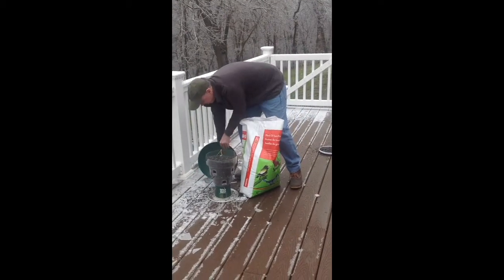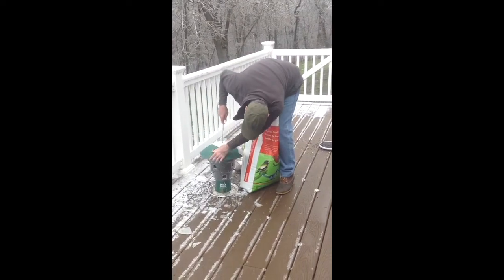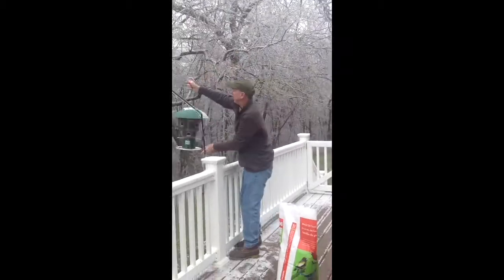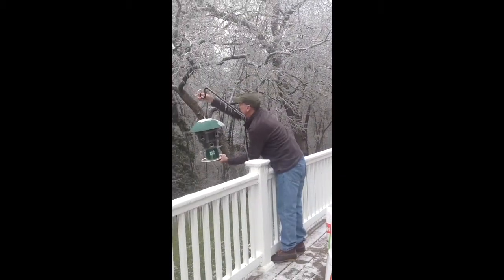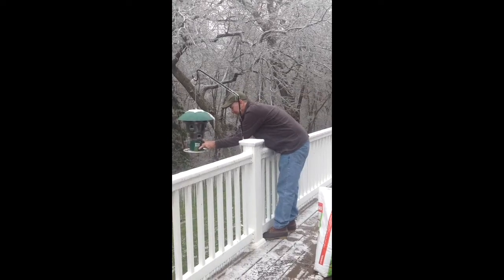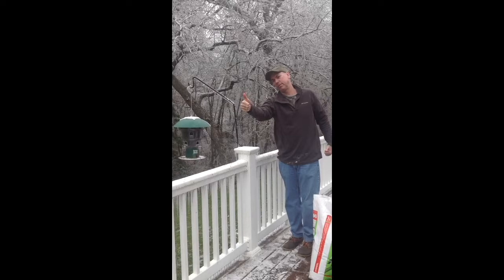There we go. The last thing we do is we hang it up, and then we switch on the electrocution device. Good to go. Merry Christmas.